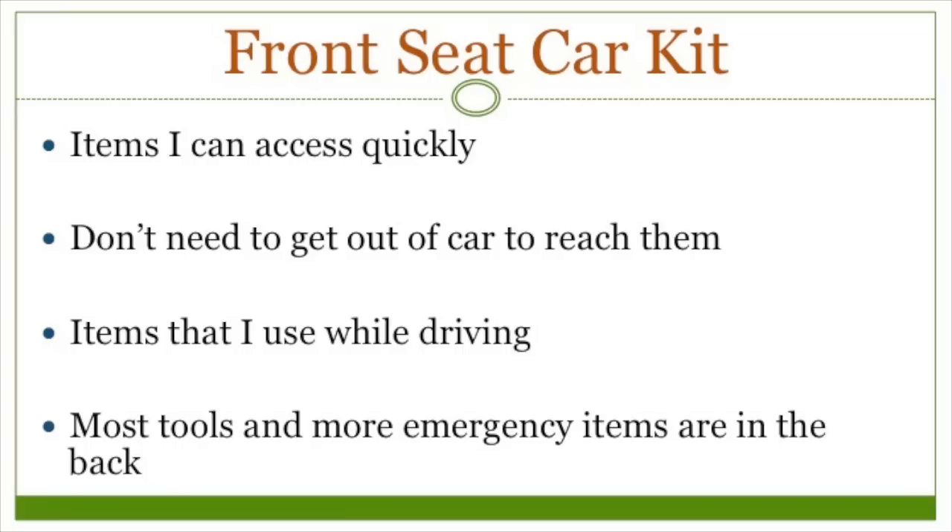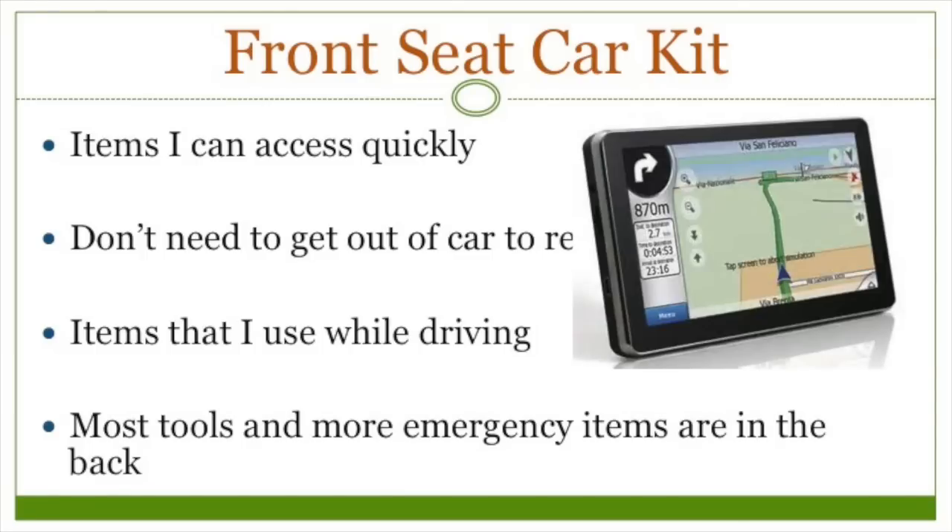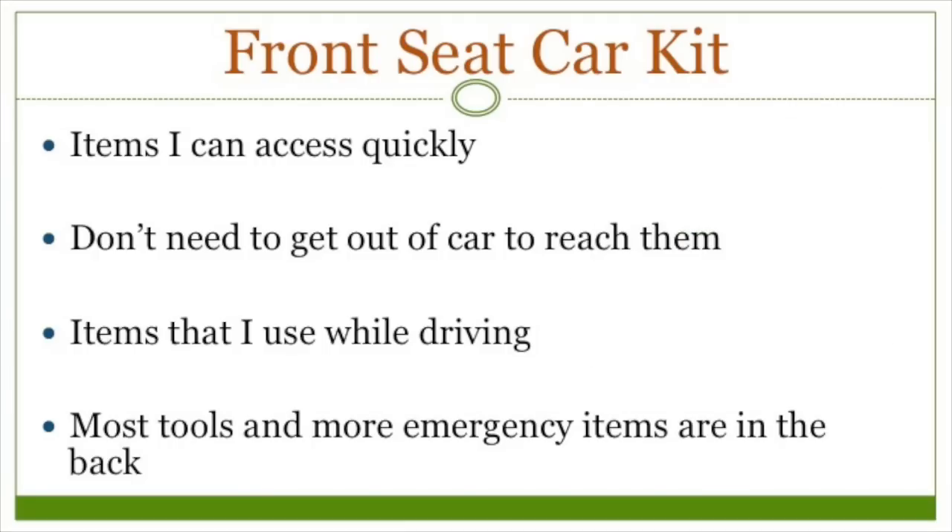When I filmed this, I forgot to show my GPS and hands-free phone speaker that lets me answer the phone while driving without fiddling around with my phone and taking my attention off the road. And after seeing Docendo's video, I've also added a pair of work gloves to my glove compartment so that I can grab them quickly if I need to do something to the car, but also they can protect my hands if I needed to extricate myself from the car after an accident.